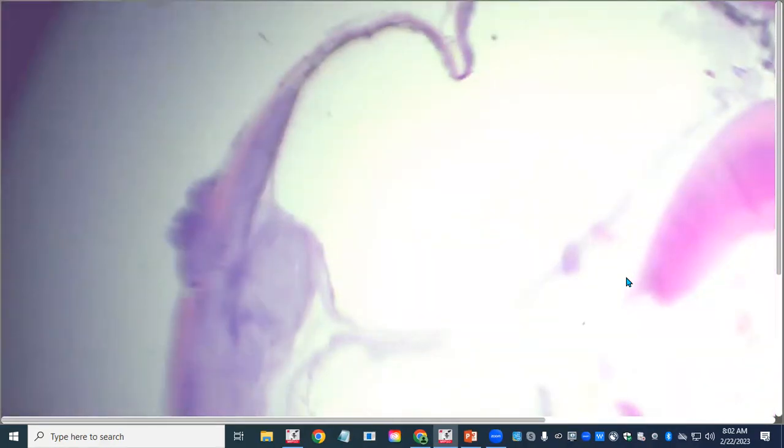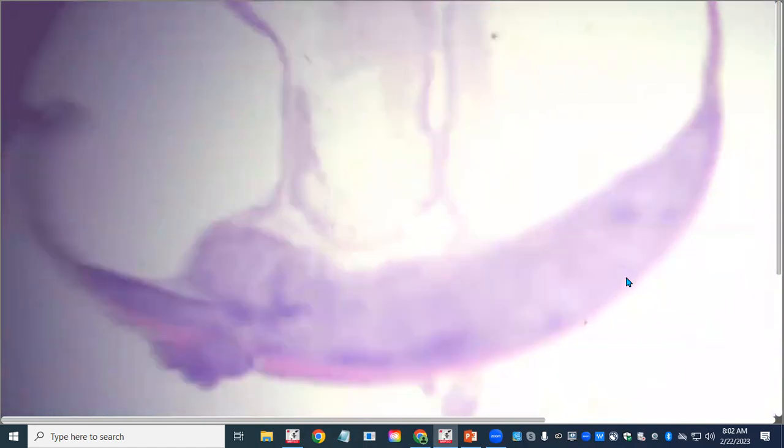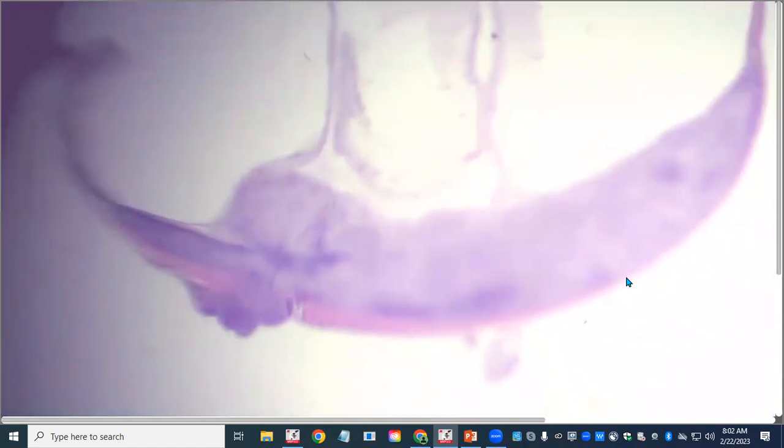Let's start with the subgross. The anterior part of the eye is pretty quiet and everything interesting is happening in the back. We do have the optic nerve right here — there's a little bit of handling artifact to it, but that is the optic nerve. And then we have really significant choroidal thickening.